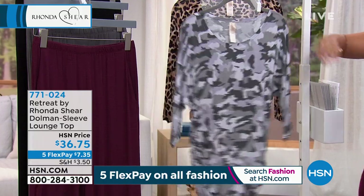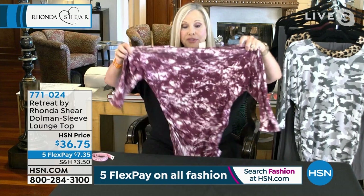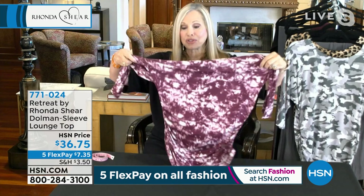It's a perfect leopard. They're all beautiful, so I'm obsessed with this. The stretch is crazy — 95% rayon, 5% spandex — but it is the ruching. Ruching, ruching, dolman sleeves, three quarter.